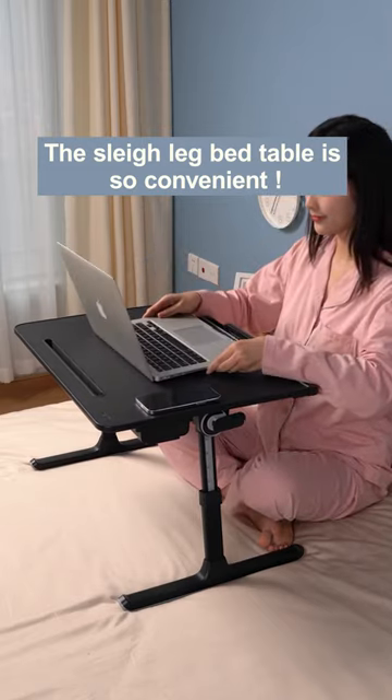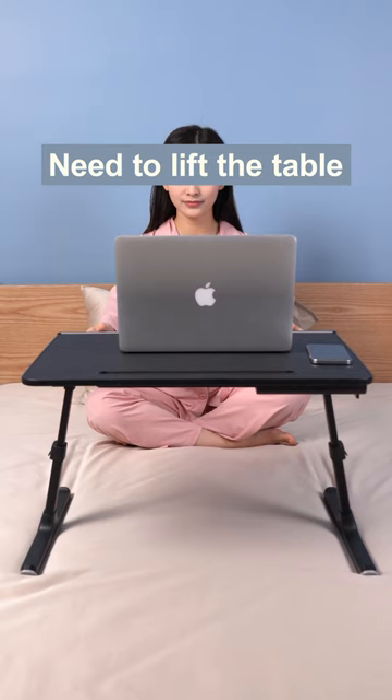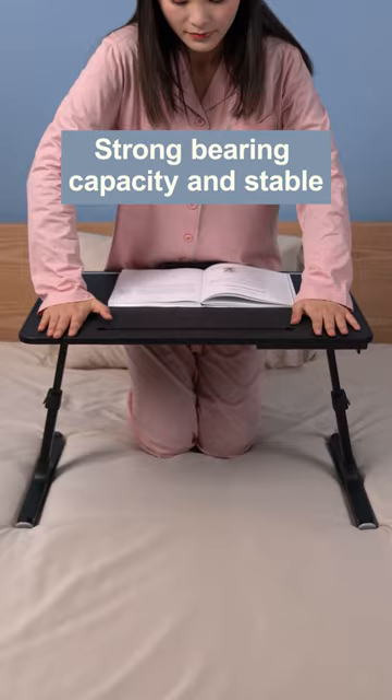The sleigh leg bed table is so convenient. Push and pull smoothly when moving — no need to lift the table. The table legs are thick and expanded, providing strong bearing capacity and stability. The anti-slip surface is very good.